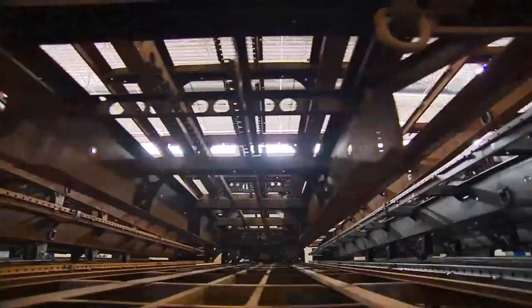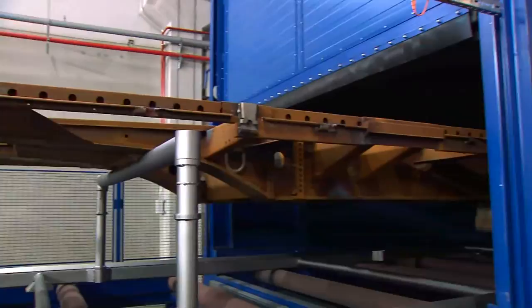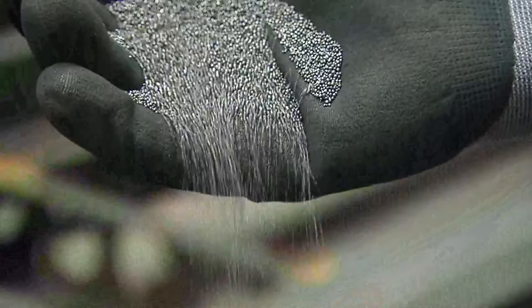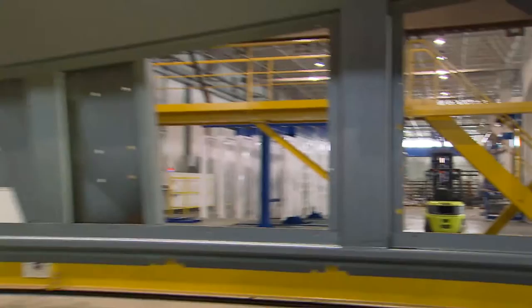All Krona semi-trailers feature an exceptionally robust chassis. The chassis are manufactured by domestic suppliers according to Krona's high-quality criteria. After an incoming goods inspection, the chassis enters the steel surface treatment facility. Using steel shot, the chassis is blasted with a turbine to free it from any flash rust, scale and surface debris. The frame is clean after approximately 15 minutes and flawlessly prepared for paint adhesion.